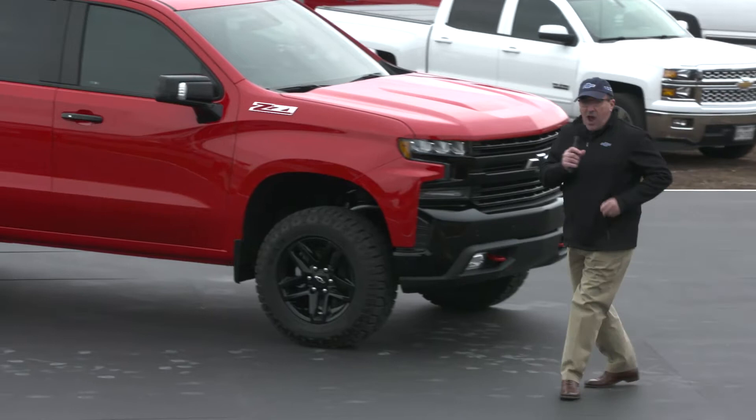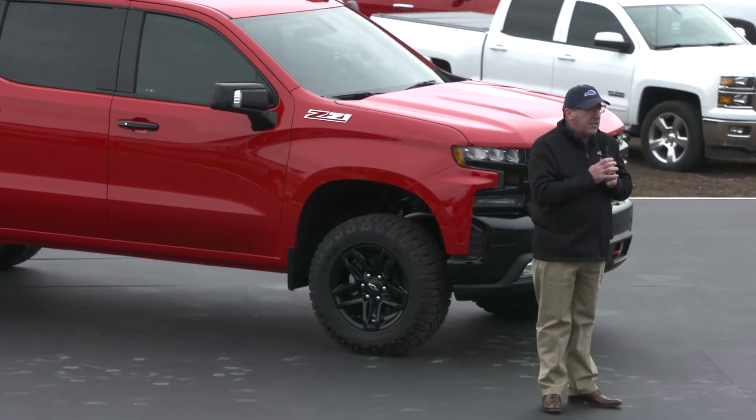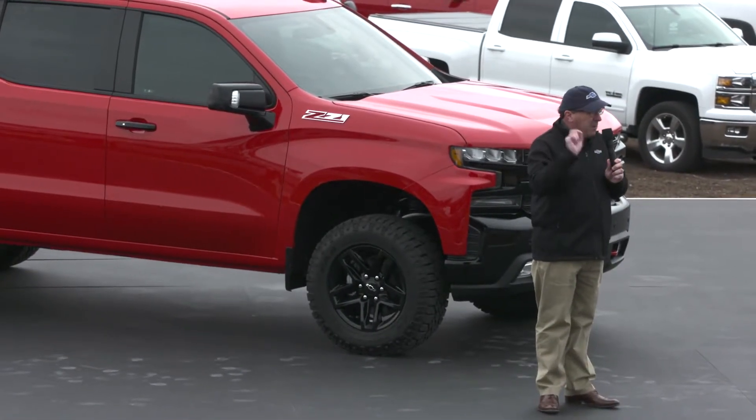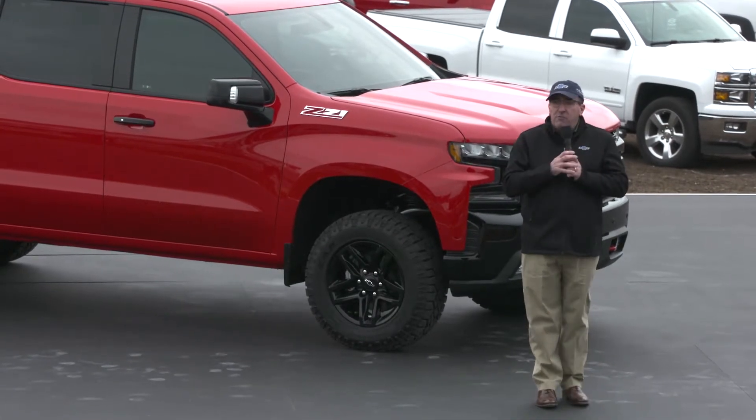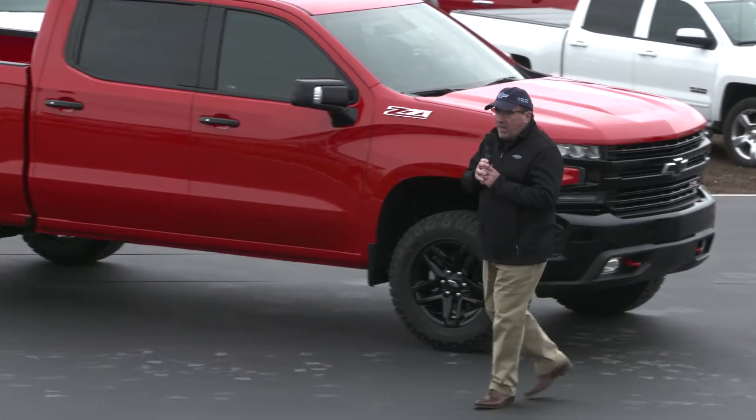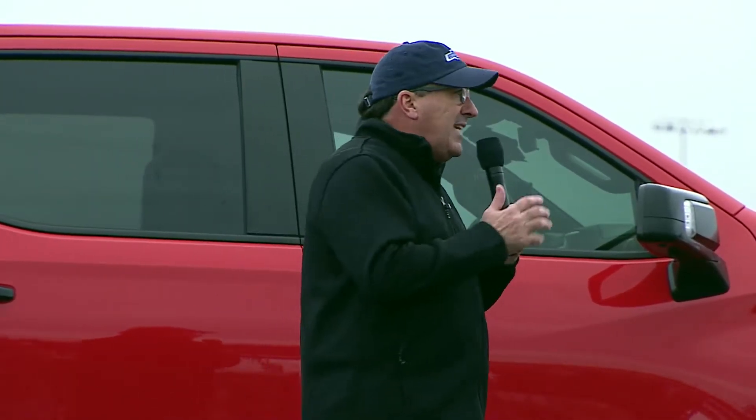This is honestly the first time anyone outside our company has seen this vehicle. This is a sneak peek, and you will be the only people to see it before we actually reveal it to the world in Detroit in January. The next generation Silverado is poised to really change the face of trucks again.